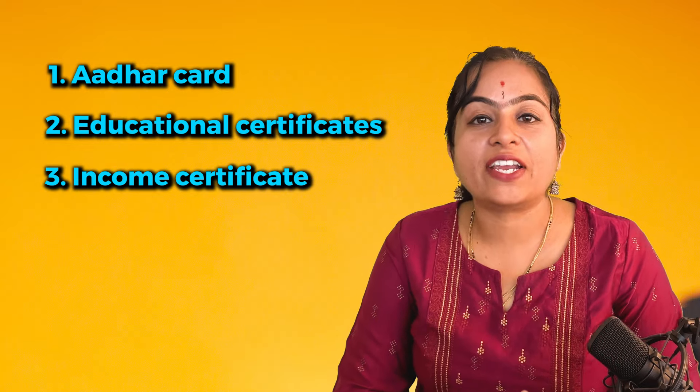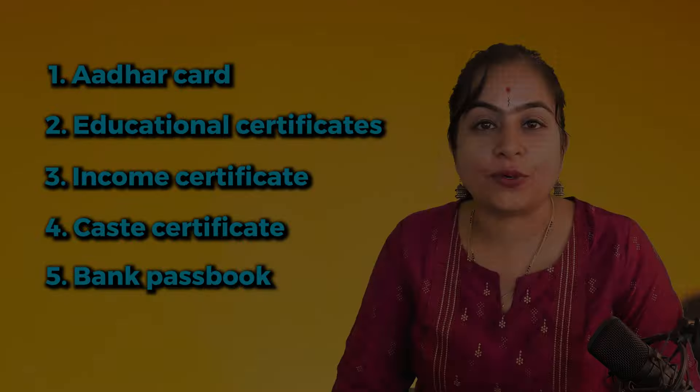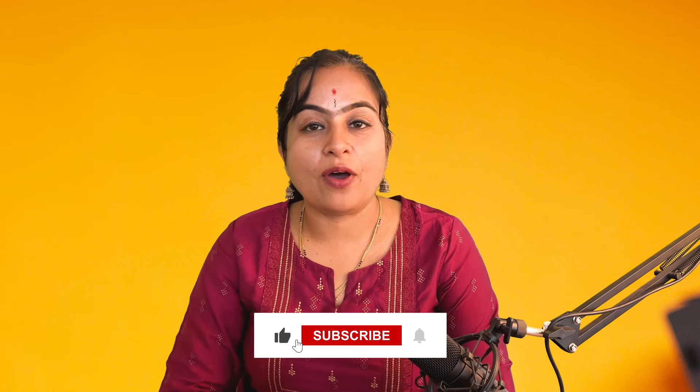Ready to apply for Vidya Samunmati Scholarship? Here is how to get started. First, ensure all necessary documents are collected — Aadhaar Card, Education Certificate, Income Certificate, Caste Certificate, and Bank Passbook. To apply, hit the link mentioned in the description box.